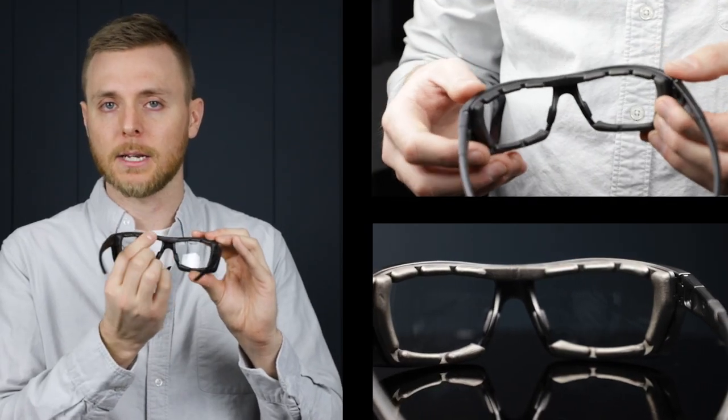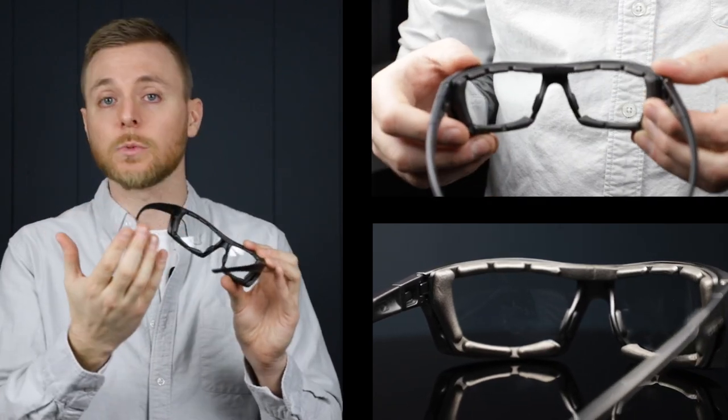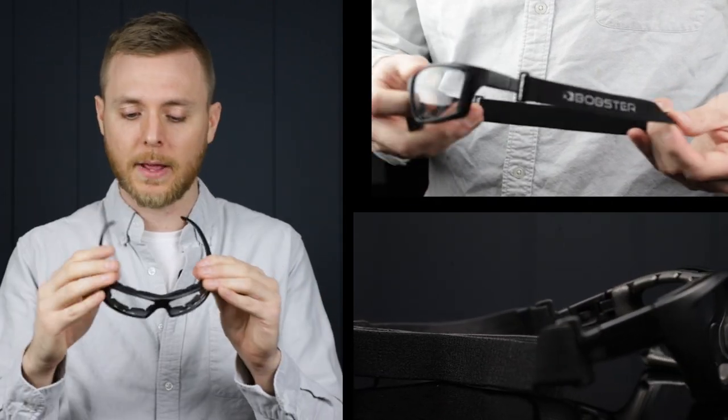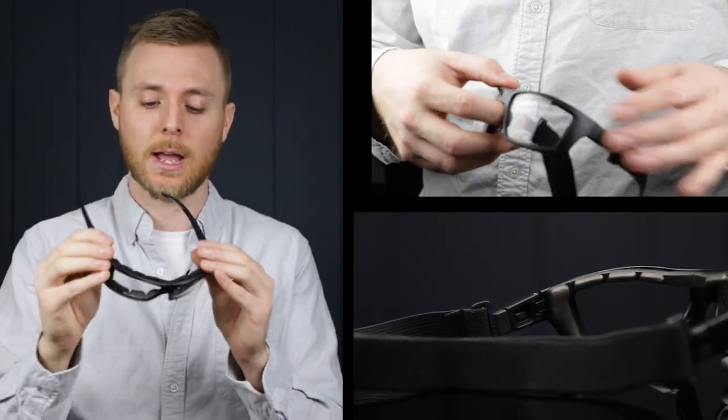Next up, we've got the Bobster Trident. These are a great matte black frame. They've got the removable foam gasket, which is going to keep them comfortable and keep any wind, dust, or debris from getting in your eyes while riding. They also come with a goggle attachment, so you can pop the temple bars off and replace it with a goggle, keeping them really secure on your face. You can wear these with a helmet on top and you're not going to have the temple bar rubbing against the side of your head. Definitely a boxier style frame and really stylish — another great transition pair.